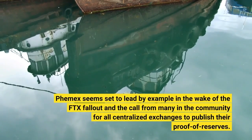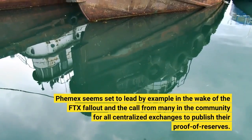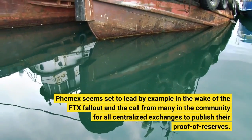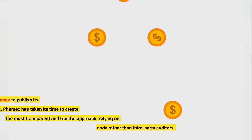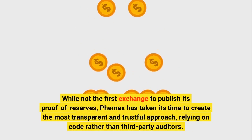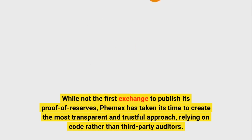Femex seems set to lead by example in the wake of the FTX fallout and the call from many in the community for all centralized exchanges to publish their proof of reserves. While not the first exchange to publish its proof of reserves, Femex has taken its time to create the most transparent and trustful approach, relying on code rather than third-party auditors.